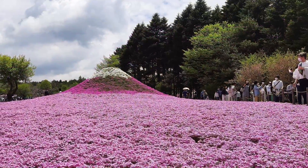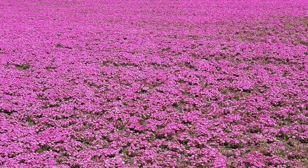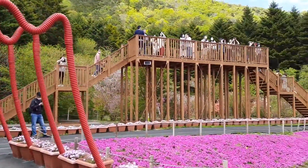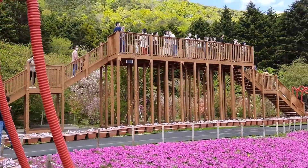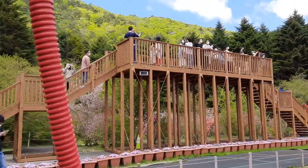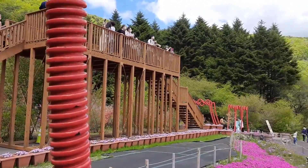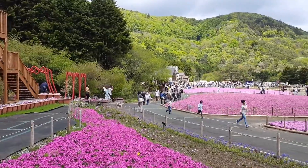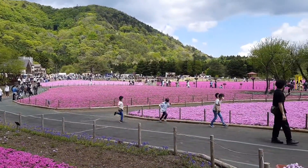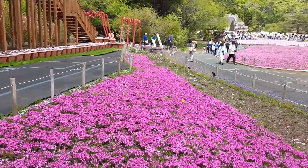As time passes, the number of tourists is also increasing — the crowd is getting bigger and bigger in this park. There is an observatory, a wooden platform you can climb to get a full view of the garden. Moss phlox at its full bloom — loosely translated, Shiba Sakura in Japanese means 'lawn cherry,' cherry blossom on the ground.